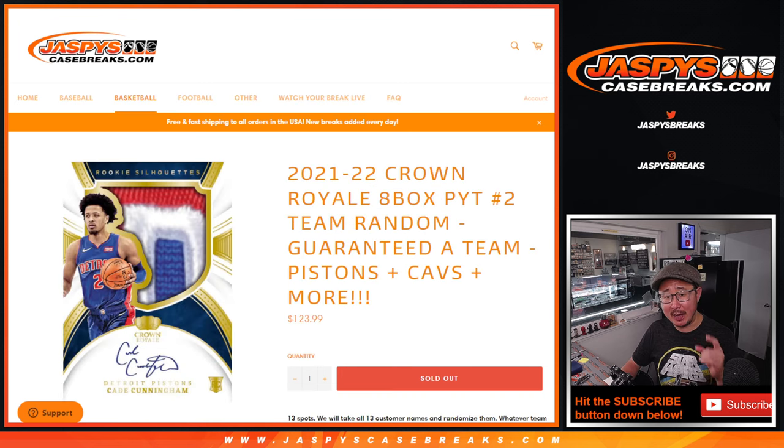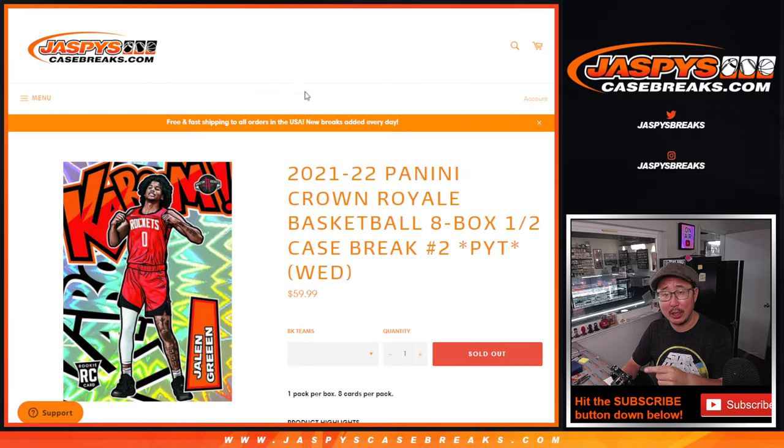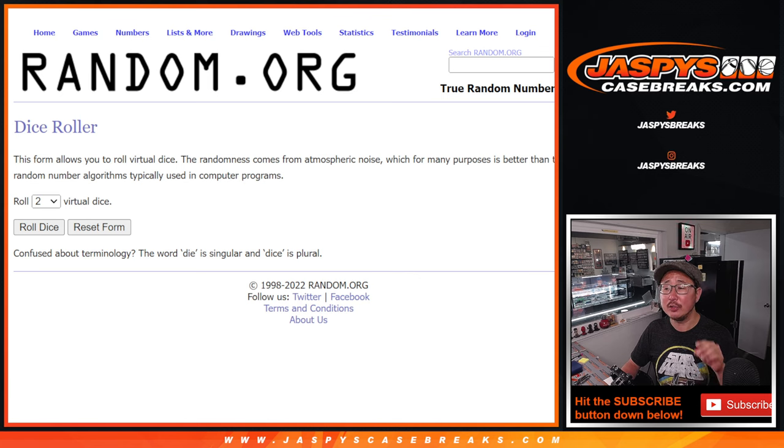This gives away a spot where you'll be assigned a team and ultimately we'll unlock that. Big thanks to everyone for making that happen. There's all the teams right there. We'll do the break first with the first dice roll, and the second dice roll will be the giveaway part.